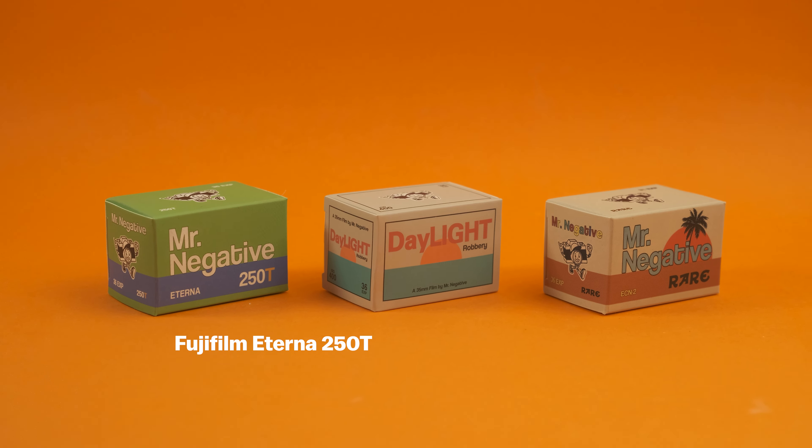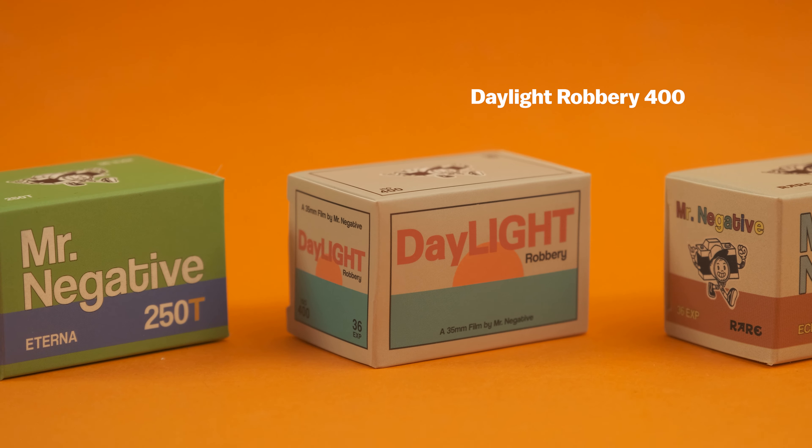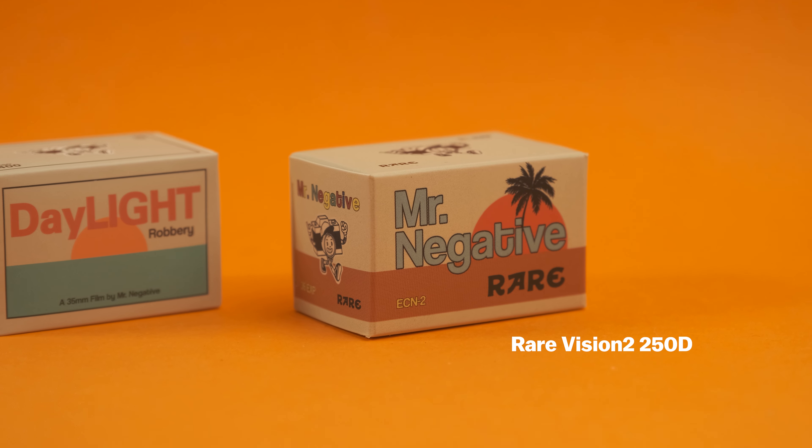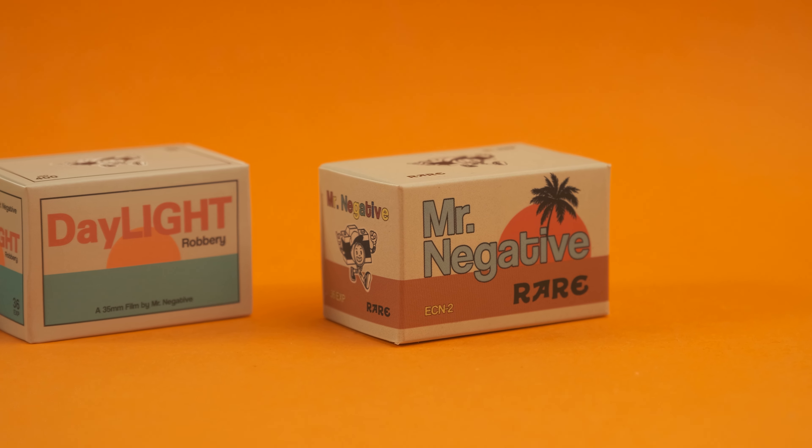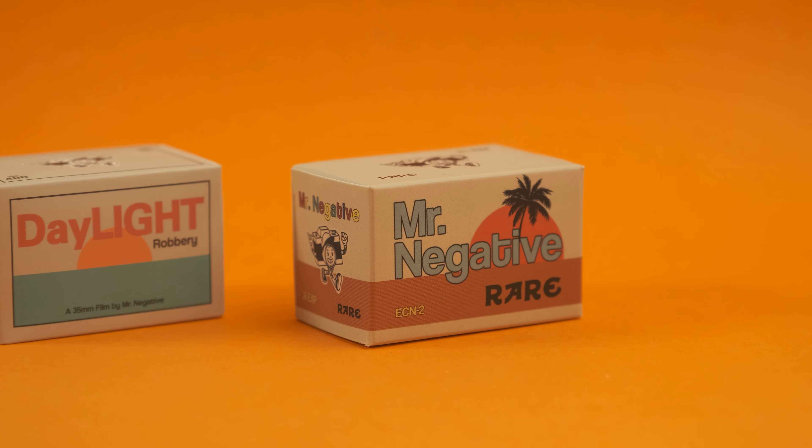They sent me three film stocks: a roll of Mr. Negative Eterna 250T, which is an old Fujifilm cinema film stock; a roll of Daylight Robbery 400, which I think is a Kodak cinema film stock just with the Remjet layer removed, so it can be easily processed by most film labs in C41 chemistry; and a roll of Mr. Negative Rare Vision 2 250D, which is an older version of the current Vision 3 250D cinema film stock from Kodak. All of this information is available on their website, or in the description down below, and I really appreciate their transparency on what their film stocks really are.